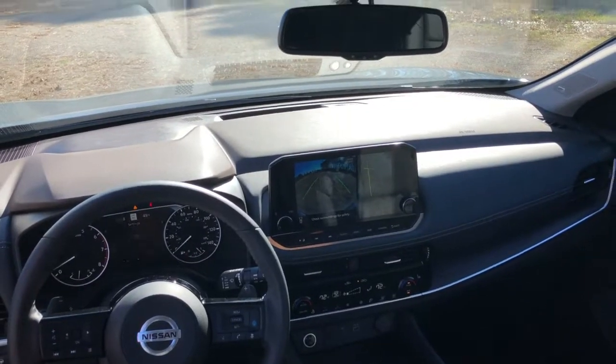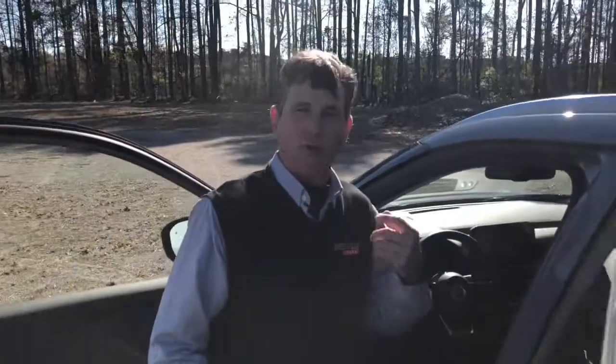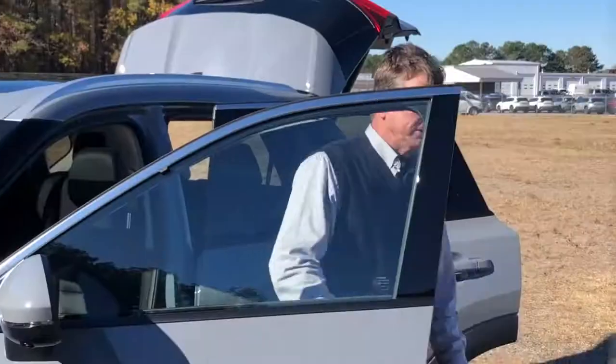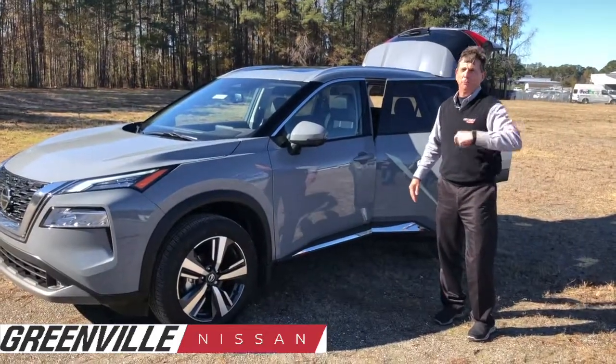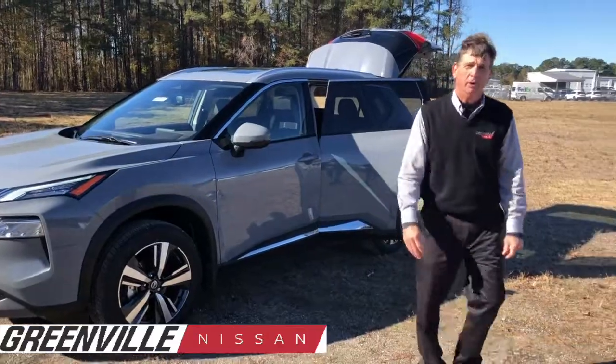This vehicle is also equipped with Siri Voice Command as well as Apple CarPlay and Android Auto so we can interface your mobile device with your vehicle. Kent Perry coming again for Greenville Nissan. Hope you come down, take a look, and test drive. Come visit us at GreenwoodNissan.com. Hope you're as impressed as we are with the new 2021 Nissan Rogue. Have a great day.